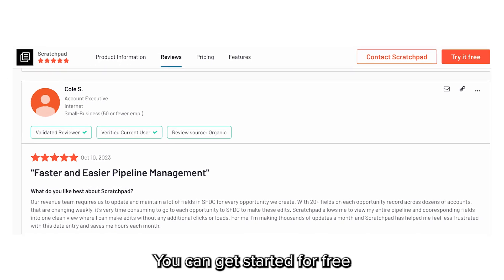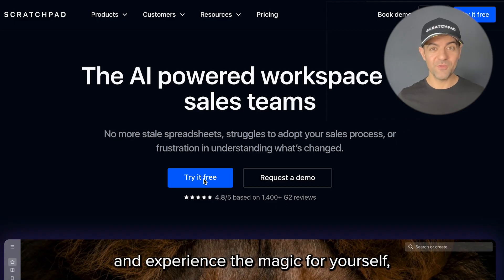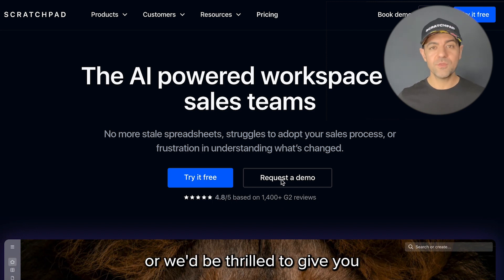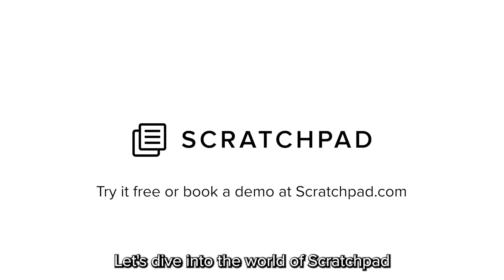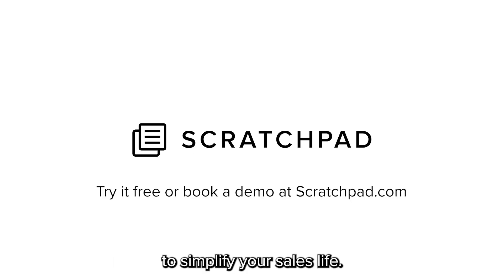We'd love to show you more. You can get started for free and experience the magic for yourself, or we'd be thrilled to give you a live demo tailored to your setup. Just schedule a time that suits you. Let's dive into the world of Scratchpad to simplify your sales life. Thank you for today.